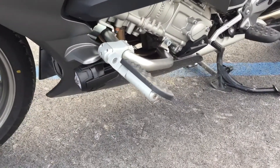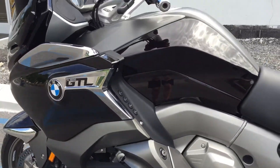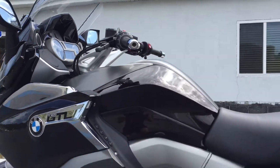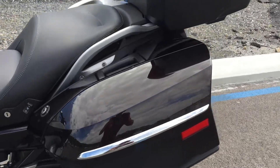Ilium Works highway pegs, and those are the Ilium Works engine guards. Bags are clean.